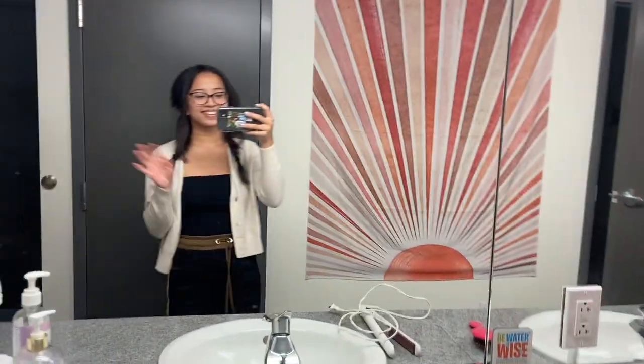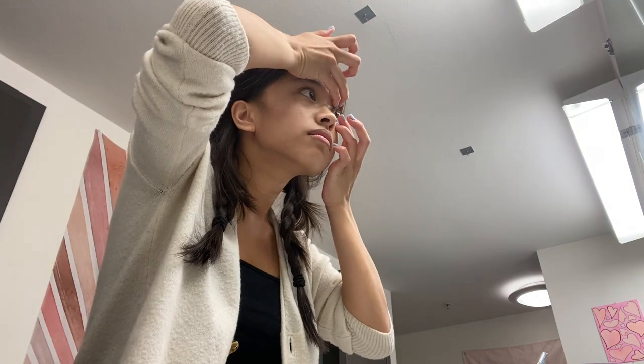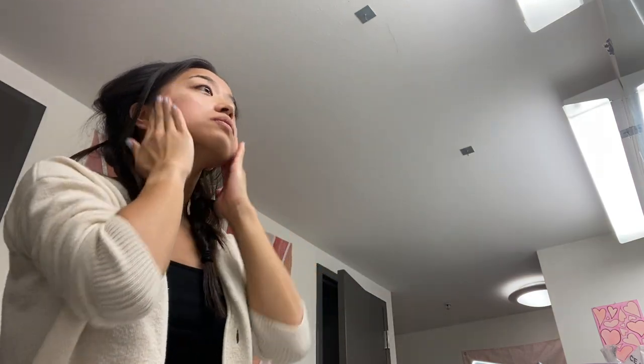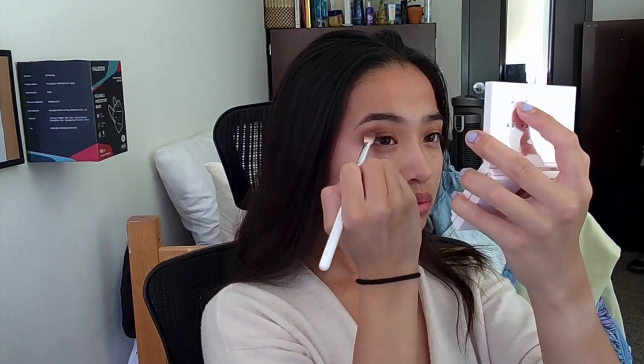Now let's do some skincare and brush our teeth. I've got a lot to do today — I've got two classes, I have to meal plan for the next week, I have a physics quiz, and I have to go to the gym and then study after all of that. I just want to make sure that my skin is ready for the day, and maybe a little bit of makeup here and there.